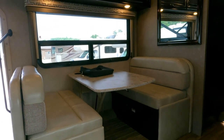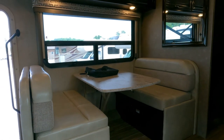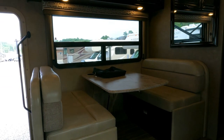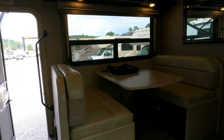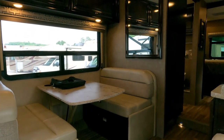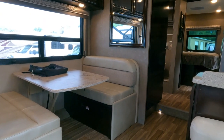Go to our website parkwayRVcenter.com, pick random Class C's, then look them up on RV Trader — our prices are constantly $10,000–$20,000 less than any other dealer for the same RV. We make our dollar with 10 dimes instead of four quarters, as my grandpa used to say. We don't have the overhead. The bigger the dealer, the more overhead they have, and the more they have to charge.